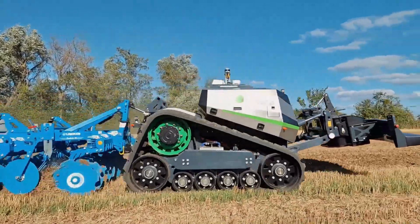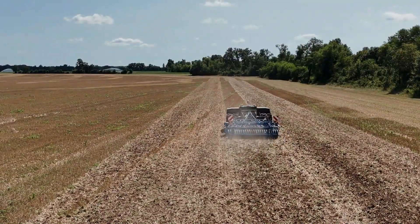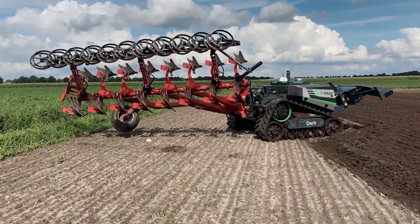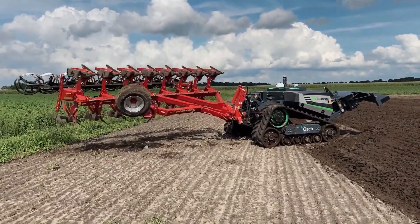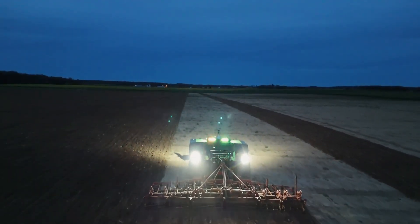The electric drivetrain offers seamless speed adjustments ranging from 0 to 13.5 kilometers per hour, making it versatile for a variety of agricultural tasks. The Agbot 5.115 T2 is equipped with a 350 liter diesel fuel tank and a 30 liter AdBlue tank.